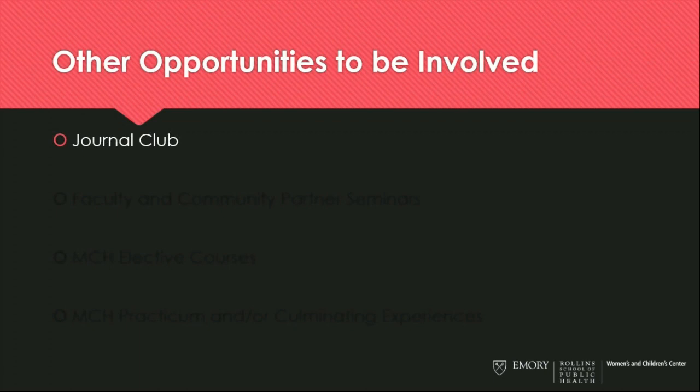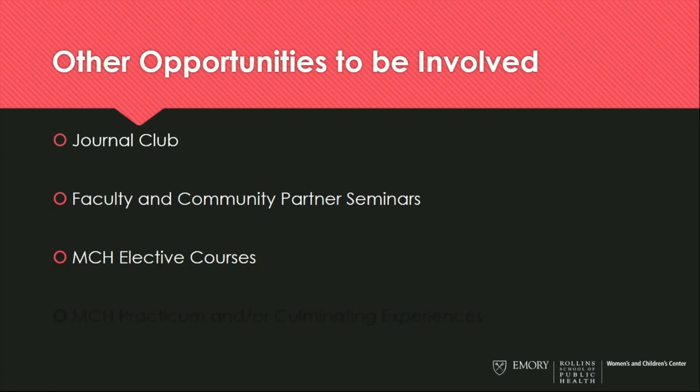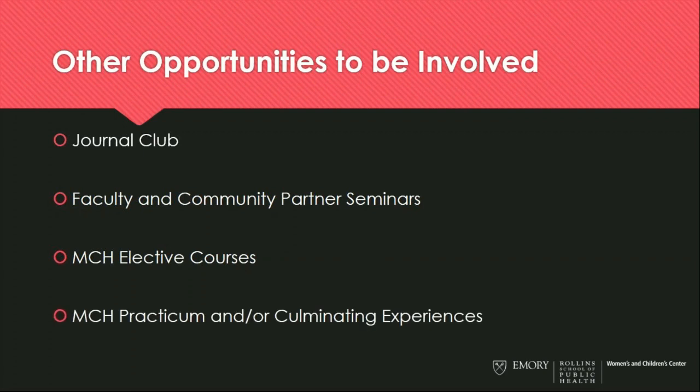This certificate program is limited to 20 students, due to its intensive nature and the close work with four faculty in the MCH Foundations course. However, there are a number of opportunities to be involved in maternal and child health at the Rollins School of Public Health even if you're not enrolled in the certificate program. We hold monthly journal clubs open to anyone, faculty and community partner seminars, MCH elective courses available to all students, and MCH practicum and culminating experiences. If you have an interest, please see our listing of affiliated faculty and reach out to them.